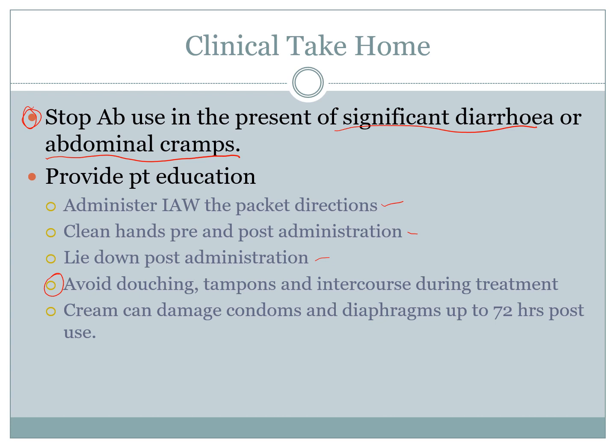Also let them know that the cream has been known to damage condoms and diaphragms, as it is quite destructive on plastics and rubbers. This effect can last up to 72 hours post-treatment, meaning up to three days after the last dose, condoms can still be damaged. As long as they're aware, they won't have any unintended pregnancies. That finishes the medication lesson on clindamycin. Until next time, take care.